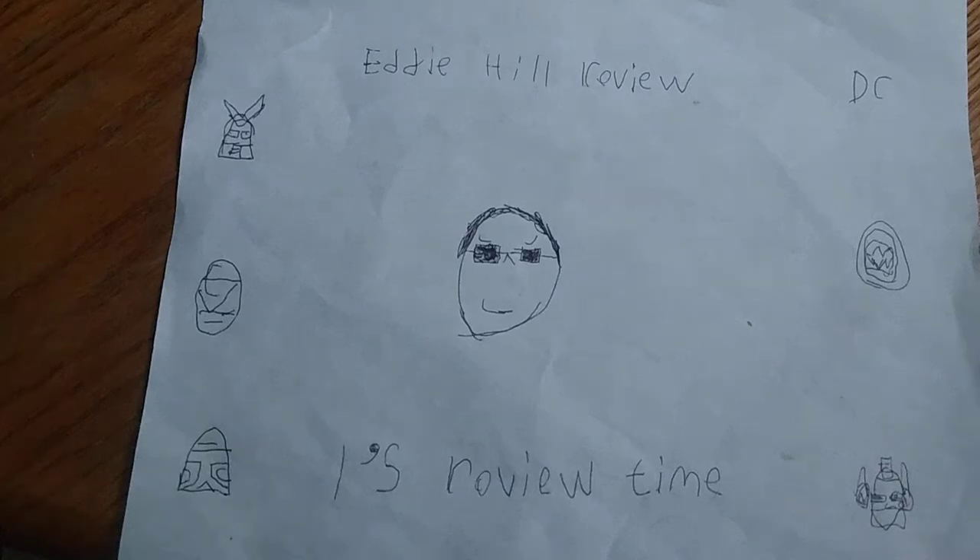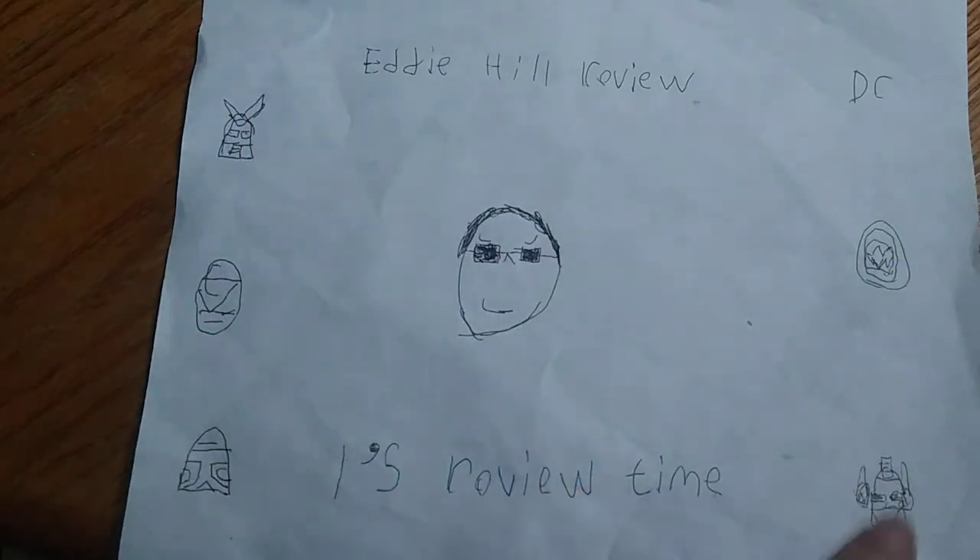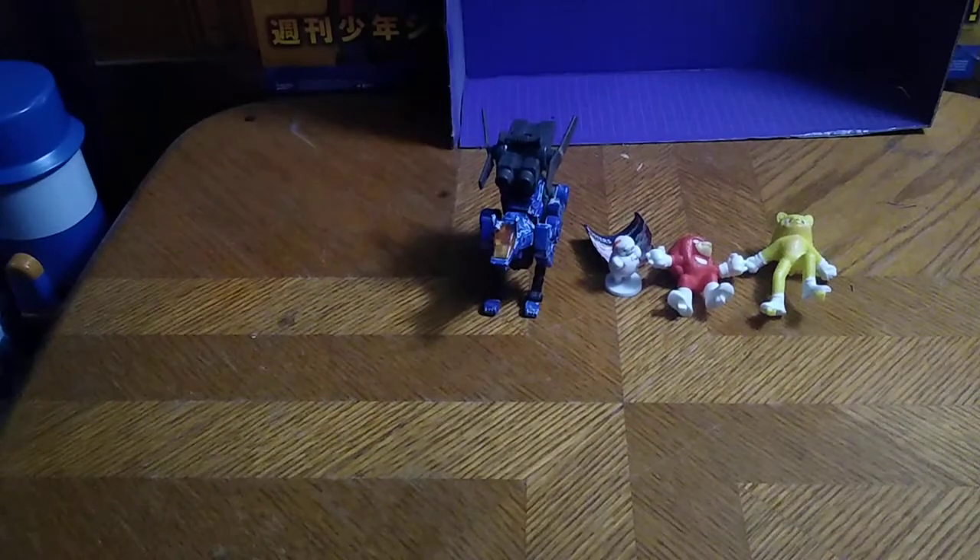Hey, what's up, YouTube-land? It's your boy Eddie Hill, the White Oak, Pennsylvania Toy Collector. And it's time for another Eddie Hill review — it's review time, people. And today we'll be reviewing some random figures.